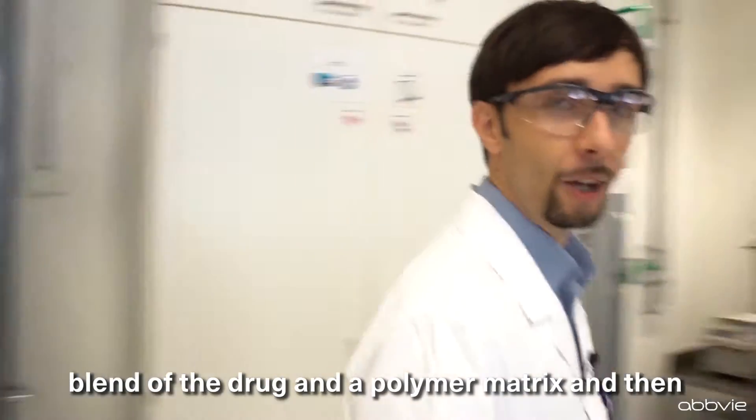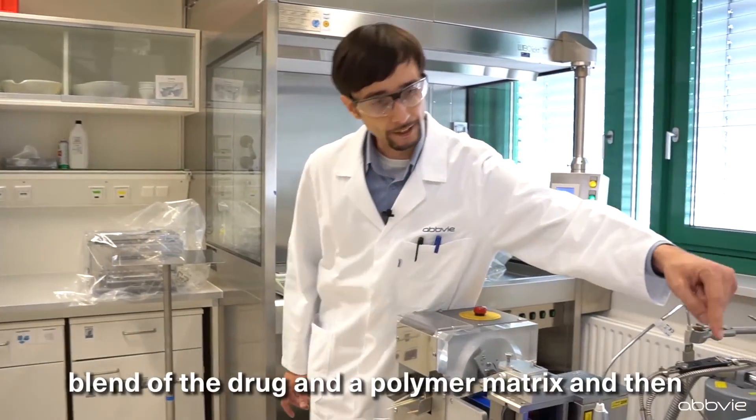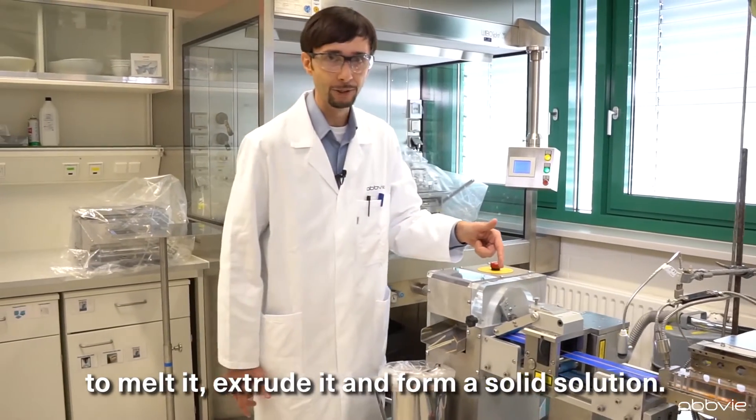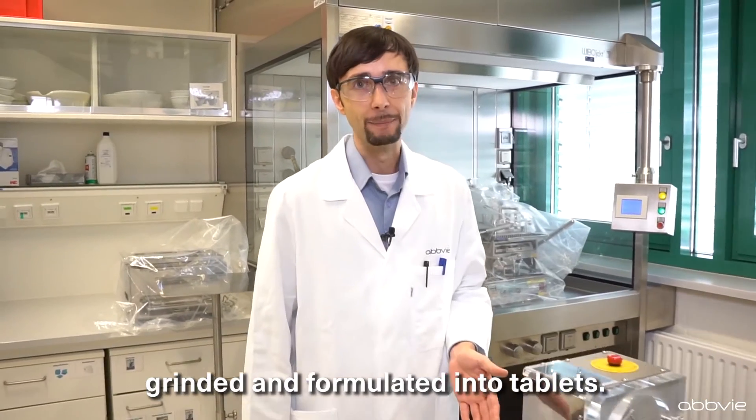The trick behind Meltrix is to make a blend of the drug and a polymer matrix and then to melt it, extrude it, and form a solid solution. That solid solution can afterwards be ground and formulated into tablets.